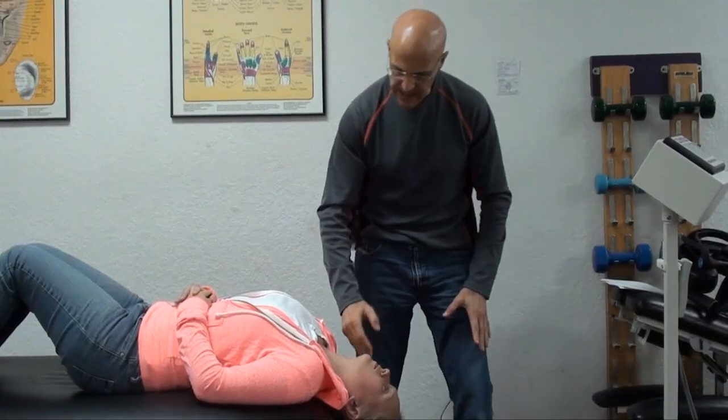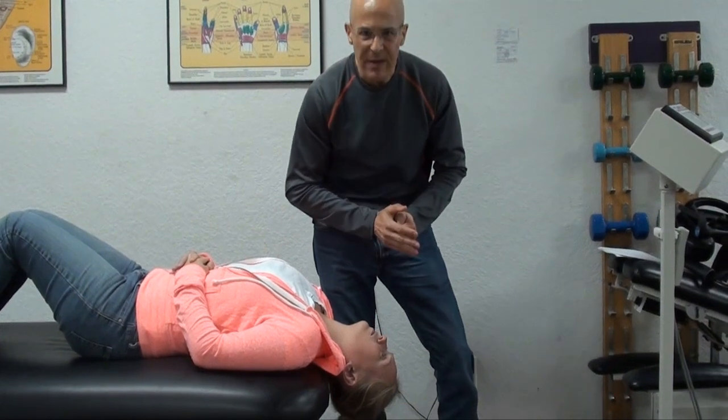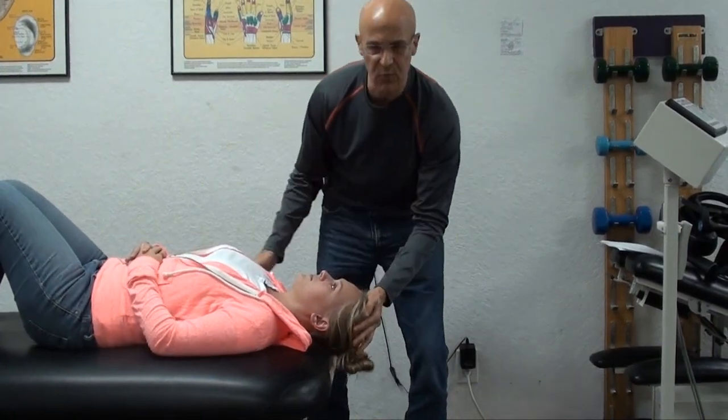Ideally, I would tell you to start with 30 seconds to a minute, and maybe the next day build up to about three minutes. Right now, I'm going to ask her to put her head back to where it was so she can rest her neck.